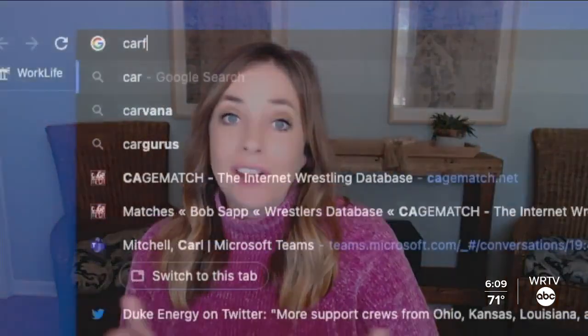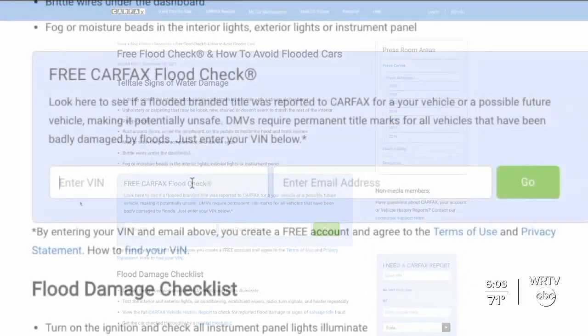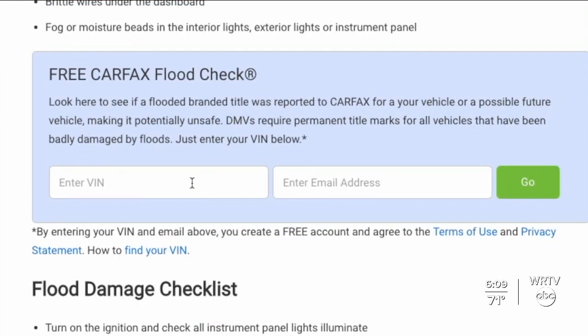Does Carfax offer any sort of tool so that you can find out if your car has been in a flood? We have a free flood check at carfax.com/flood. Right there, you put in the VIN — the vehicle identification number — and we'll tell you if we have any record that this vehicle has a flooding event in its past.